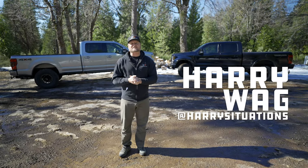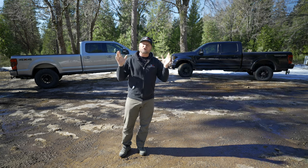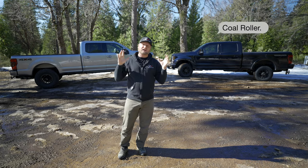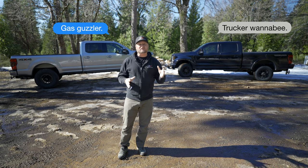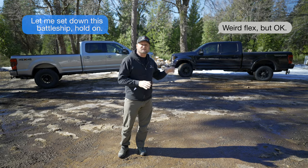Hey, what's up, this is Harry Wagner from Harry Situations, and today we are going to solve the age-old question: which is better, a gas truck or a diesel truck? Now there are a lot of opinions about this and a lot of different theories out there, but we're going to drill down into what this truck does better than this truck.